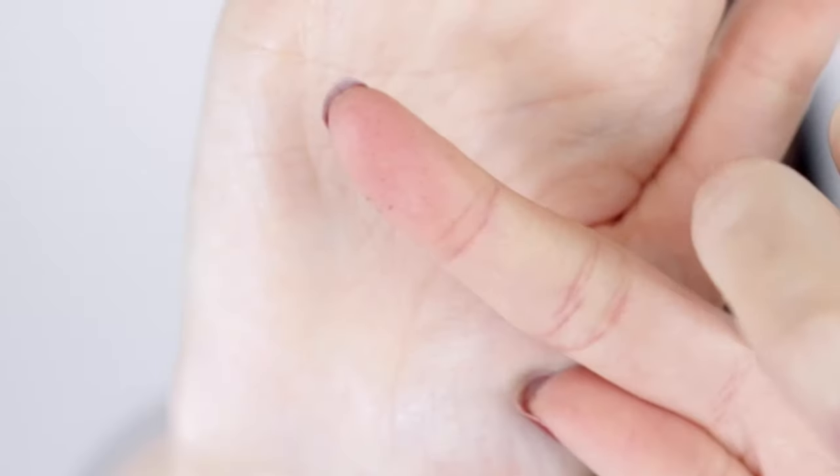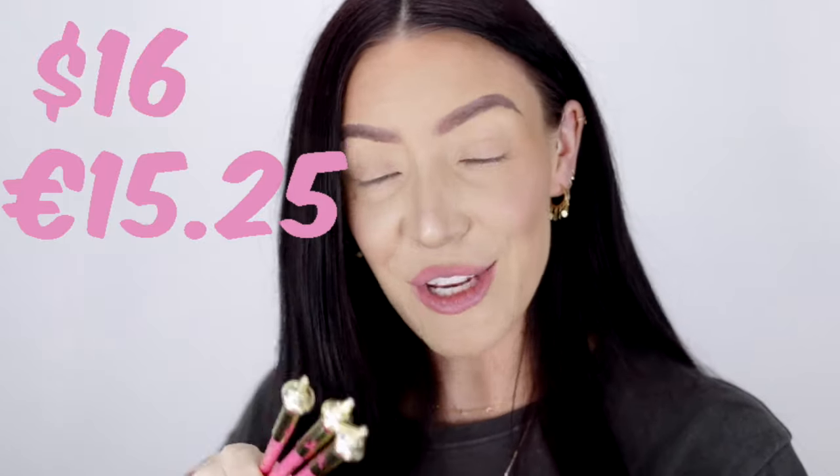I'm going to take this off straight away. These retail for $16 each — I paid €15.25 euros each here in Ireland, which is €45.75 for the three lip liners. I feel bad saying it, but I've got to give these one star out of five. Even though I love the color and the packaging, the formula is terrible — I haven't even had $1 lip liners that wear and apply as badly as these.